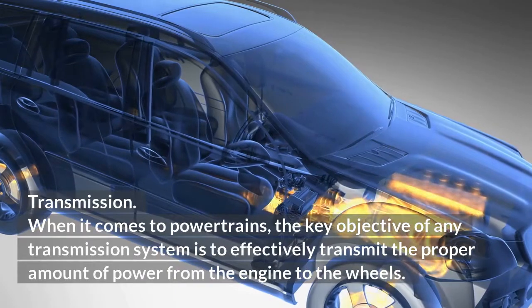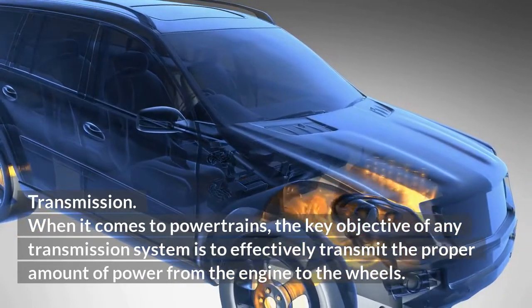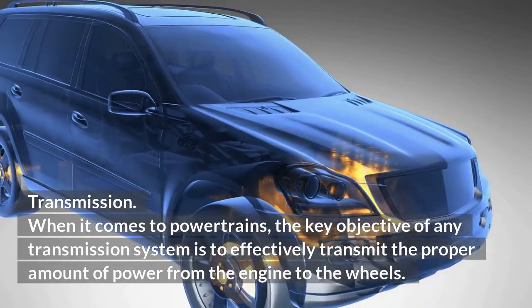Transmission. When it comes to powertrains, the key objective of any transmission system is to effectively transmit the proper amount of power from the engine to the wheels.